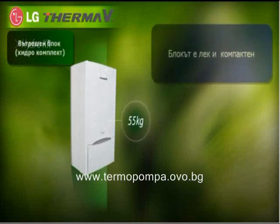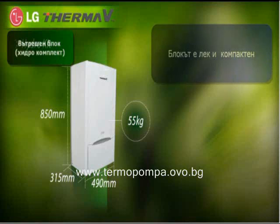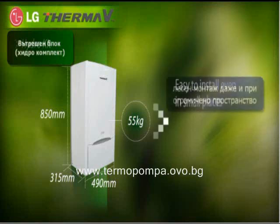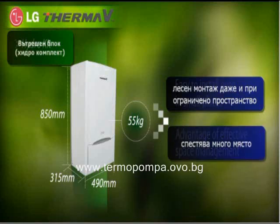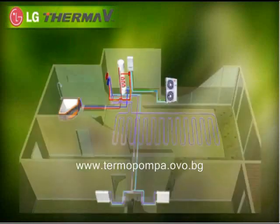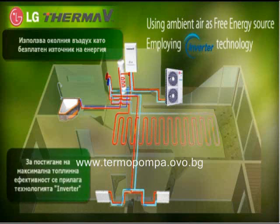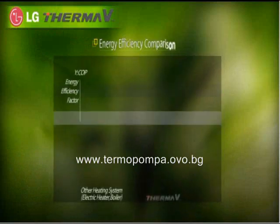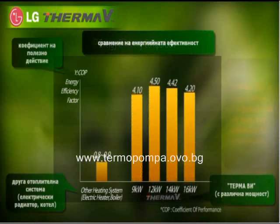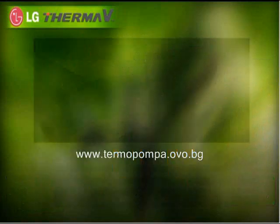The compact hydro kit weighs just 55 kilograms, with 490 millimeters in width, 315 millimeters in length, and 850 millimeters in height. So it is easy to install in narrow spaces, and unlike conventional boilers, it does not need additional installation of smoke pipes. ThermaV uses ambient air as a free energy source and employs inverter technology for more efficient heating performance, making it far more fuel efficient compared to other heating devices, and very economical.